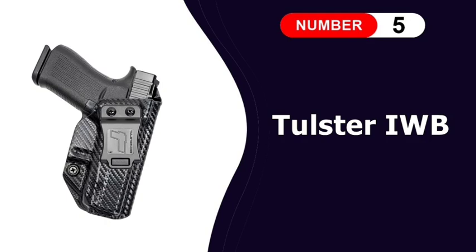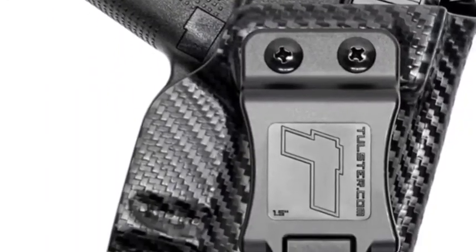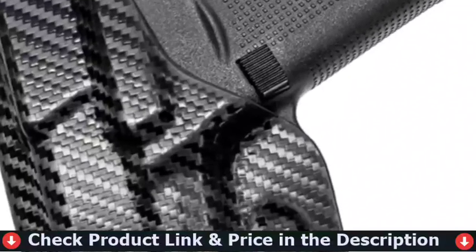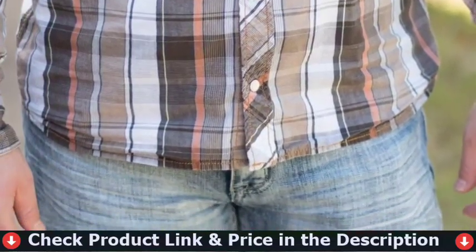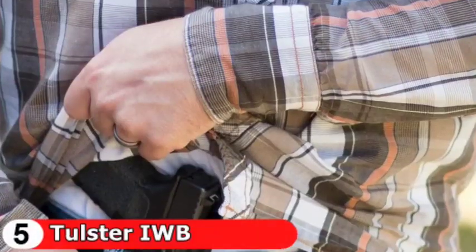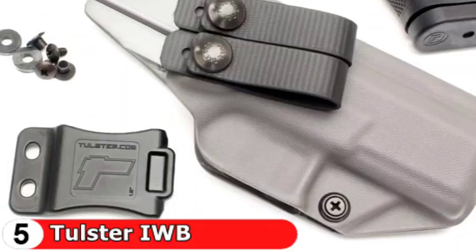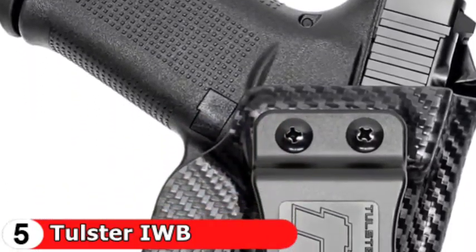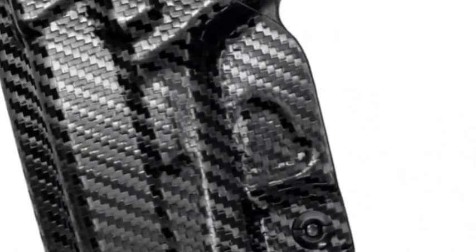Last in this list is Tulster IWB Profile Glock 43 Holster. This is a molded polymer holster with no retention strap. It gives passive retention, and you'll get an audible click when the firearm is properly holstered. The large clip secures the holster to your pants. This holster is not ambidextrous, so be sure to order the correct side. The Profile Holster offers an adjustable retention screw, so you can tighten or loosen it to get the perfect fit for your firearm. Setting it a little loose will improve draw speed. It also has an adjustable cant; one of the screw holes on the clip is oblong in shape, allowing you to change the angle from 0 to 15 degrees.